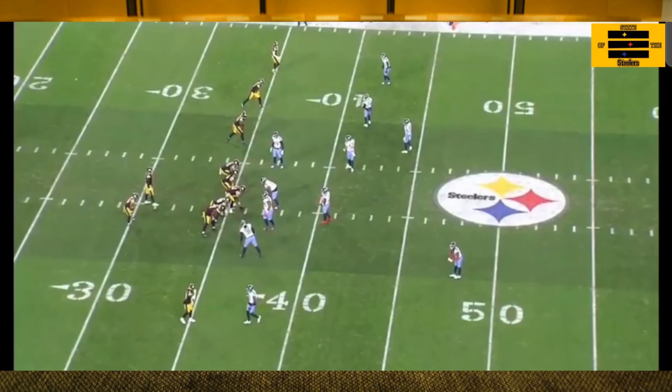Apparently Matt Canada called a pretty good game this past weekend in the Pittsburgh Steelers victory over the Tennessee Titans. Let's look at the film, look at a few plays, and see where Canada's play design made a difference.